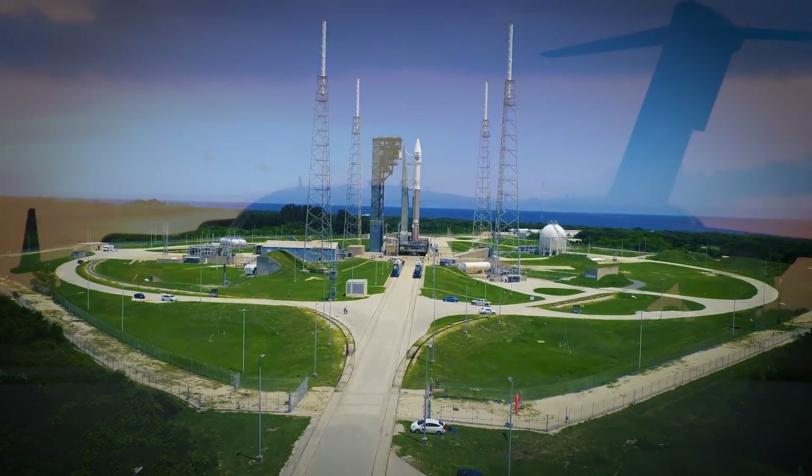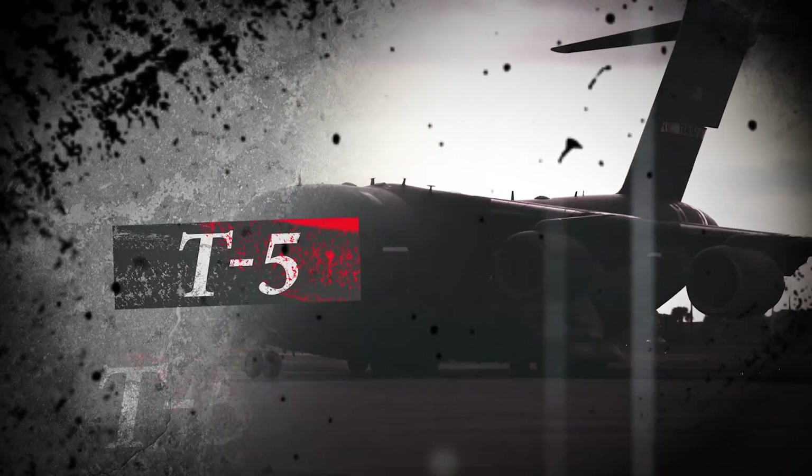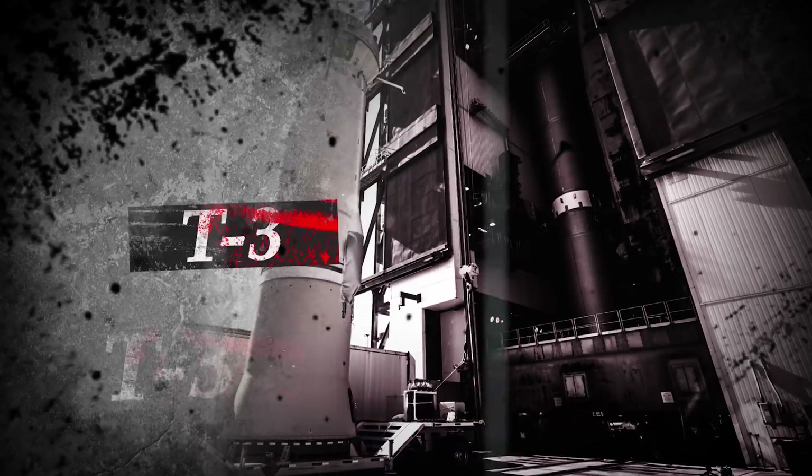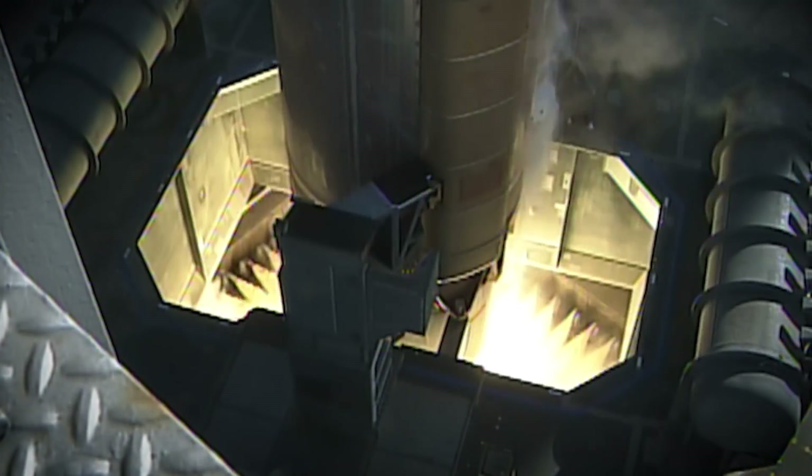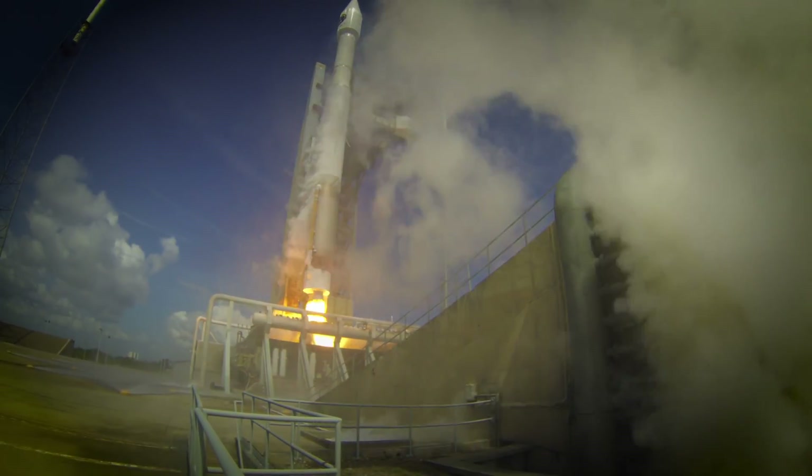ROC report range status. Range green. T-minus 5, 4, 3, 2, 1, go for main engine start. 0, and liftoff.